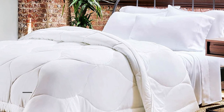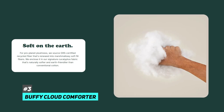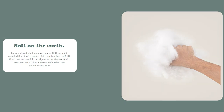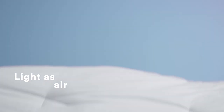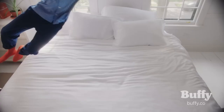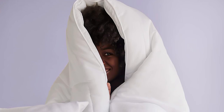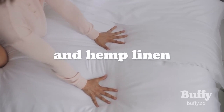Last but not least is our pick for the best ethical and down alternative comforter, and that's going to be the Buffy Cloud Comforter. When we say down alternative, we mean it's a comforter filled with synthetic material that mimics the properties of real down — just as soft, light, and warm, but without the use of any actual down. It makes a great choice for those looking for a more ethical and sustainable option, and it's also hypoallergenic and machine washable, so it's perfect for those with allergies or sensitive skin.